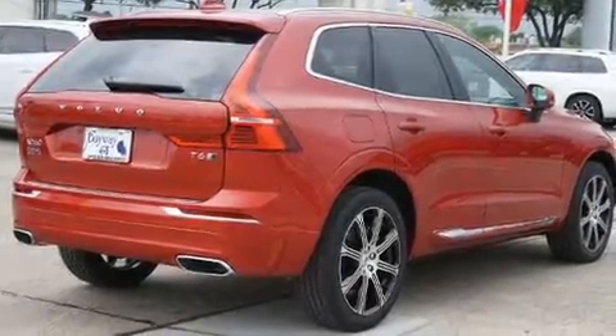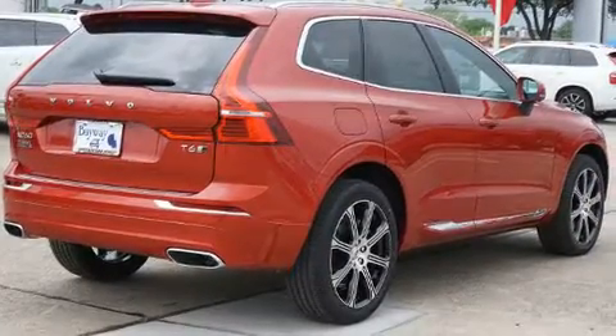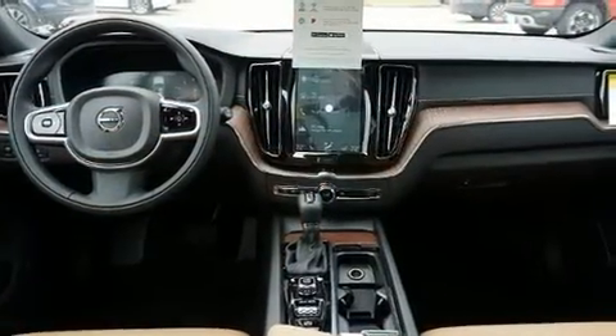Step into the 2020 Volvo XC60. It features an automatic transmission, all-wheel drive, and a two-liter four-cylinder engine.